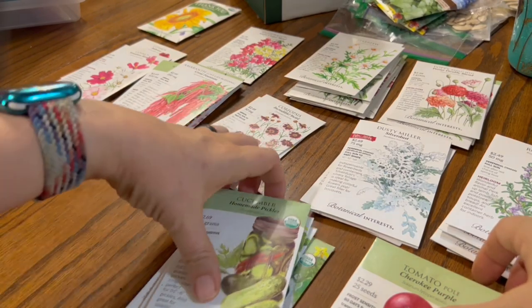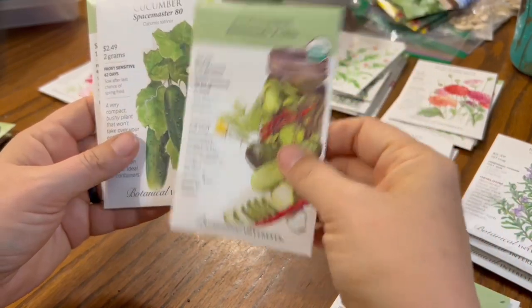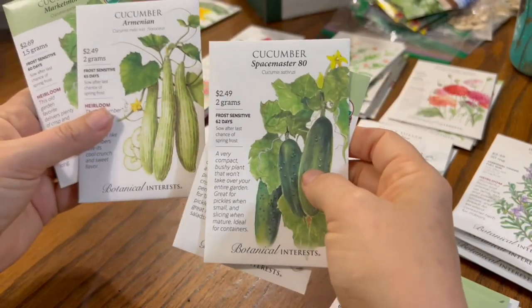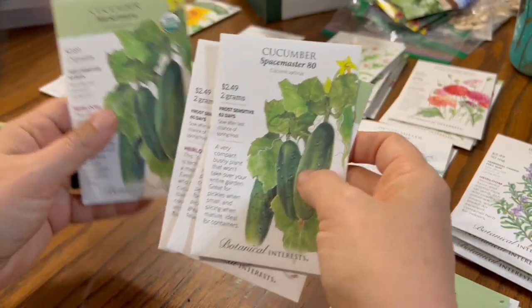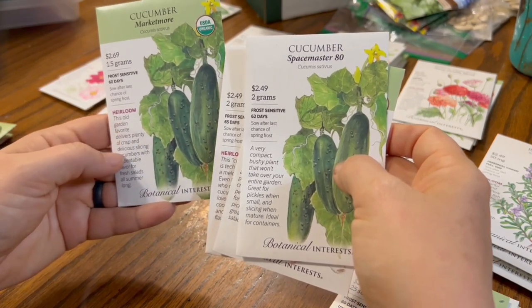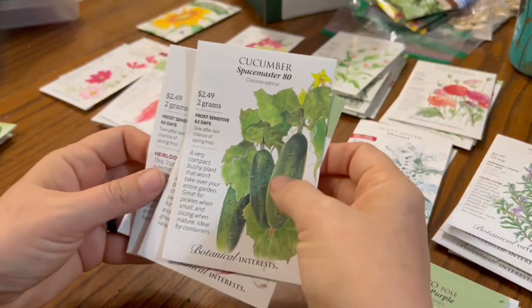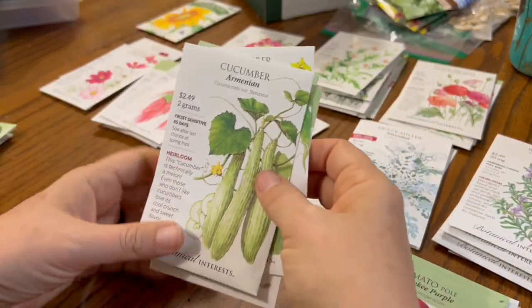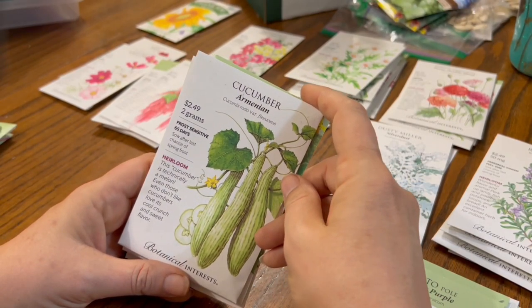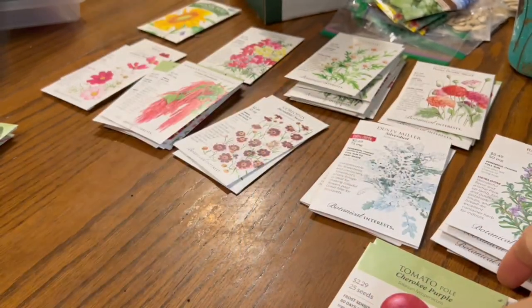Then we have summer veggies. Cucumbers — this variety is called Homemade Pickles, a small compact cucumber variety, which I bought for my CSA members who have smaller spaces. And this is Market More, a classic heirloom cucumber. I also got these Armenian cucumbers because everybody says they're amazing — not necessarily in taste, but that they actually grow and beat the cucumber beetles.